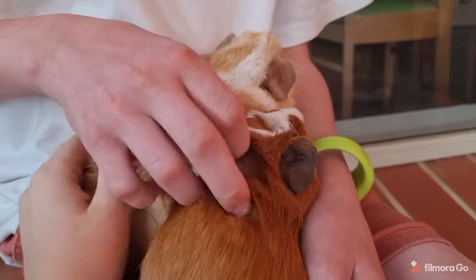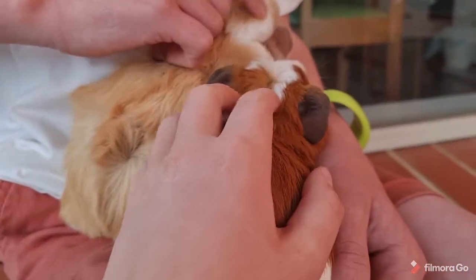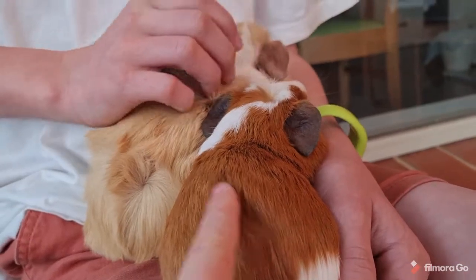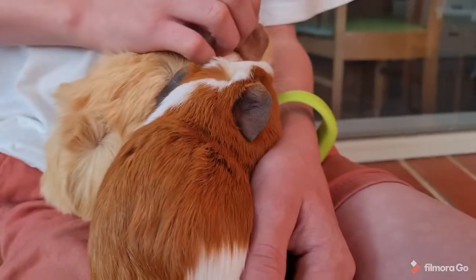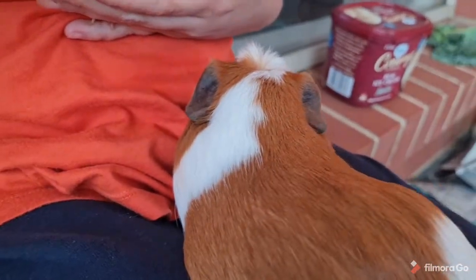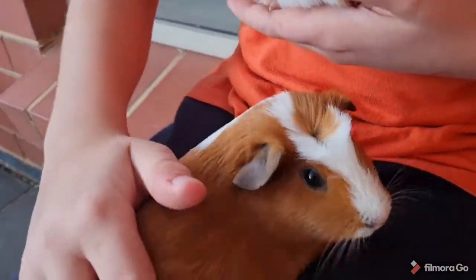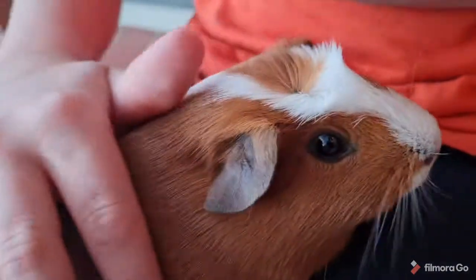Here's some footage of them cuddling with us. They love to be scratched — I think they're ticklish little piggies. By the way, this one's Ellie and this one's Peach. Not all guinea pigs really like to be touched and cuddled that much, but our guinea pigs really do enjoy it. Ellie has overcome her fear of the camera!